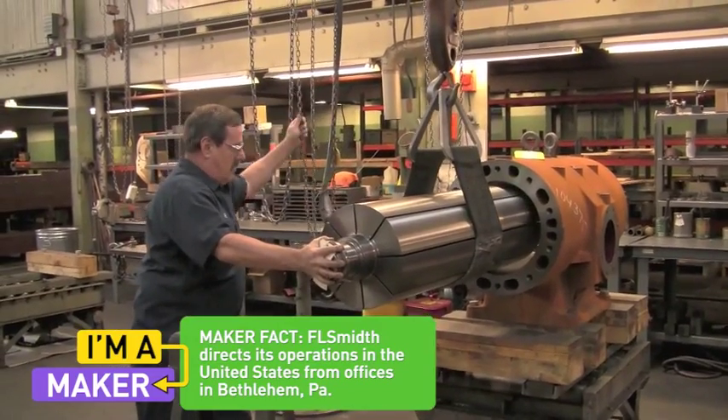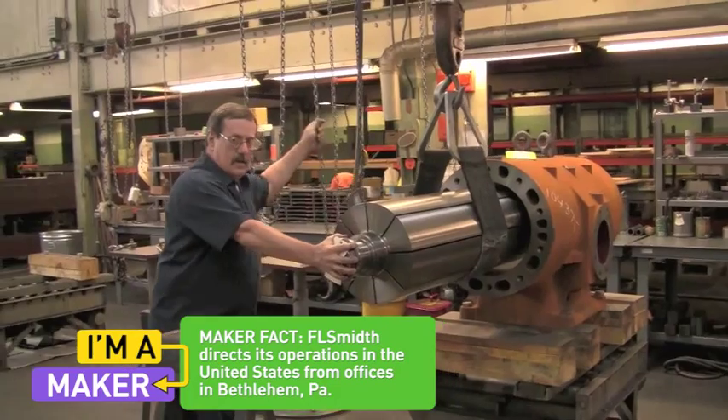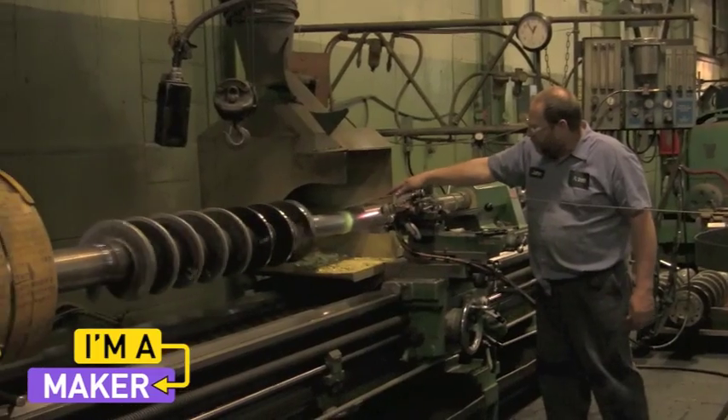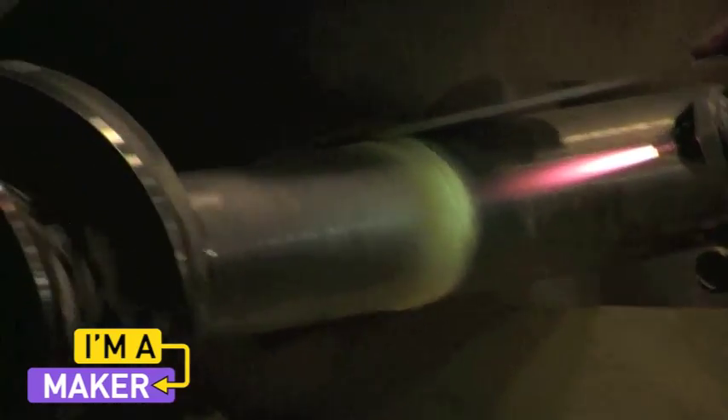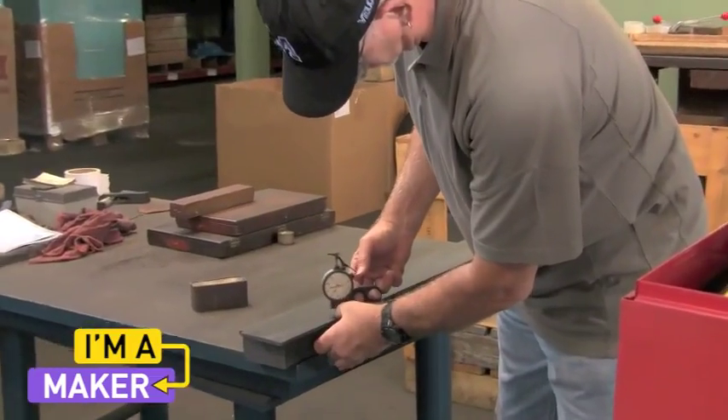I've worked here at F.L. Schmidt for — this will be my third week. They were looking for a lathe operator. I've been in the trades for about 11 years now. They were looking for an individual who had some programming experience, reading micrometers, things of that nature.